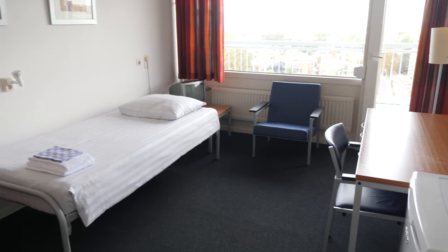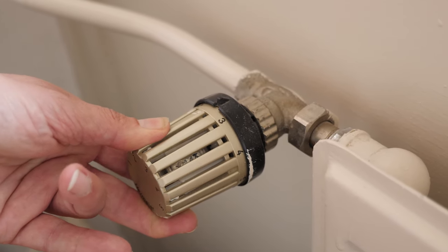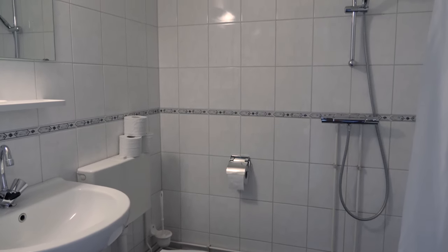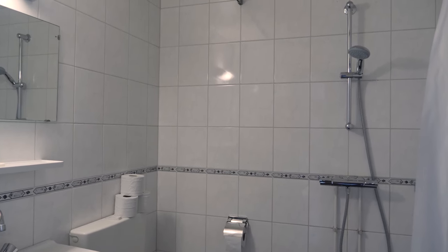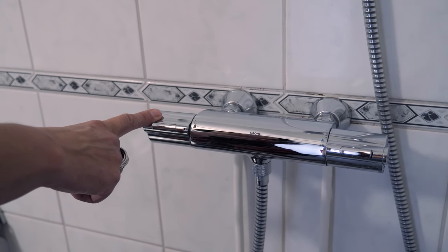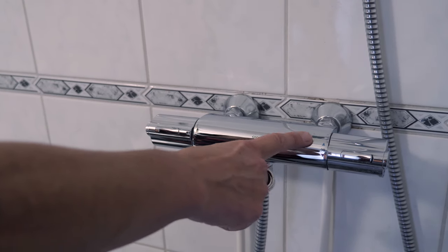Residents are expected to clean up after use and our housekeeping department will clean the kitchen five times a week. This is a typical single room in the ITC International Hotel. The rooms have a central heating system and it can be operated like this. Each room has its private bathroom, which comes with a thermostatic shower. The left knob can be used to choose the amount of water and the right knob is for choosing the temperature you like.